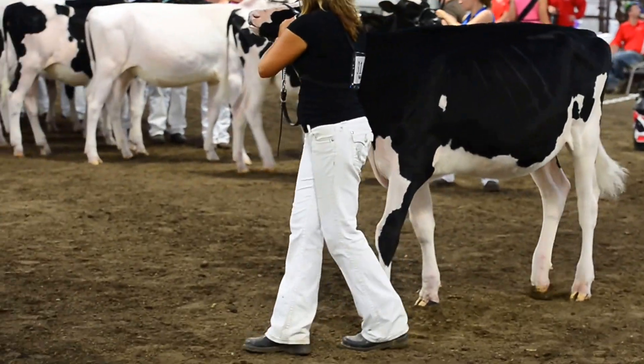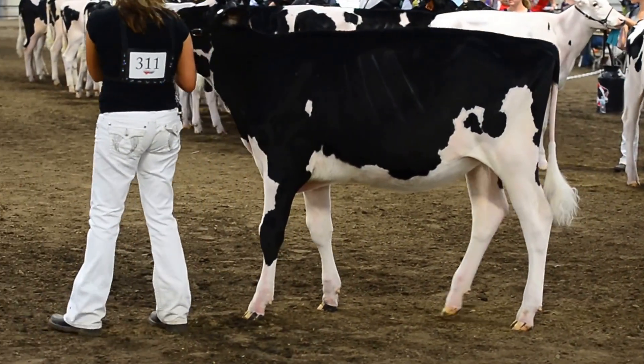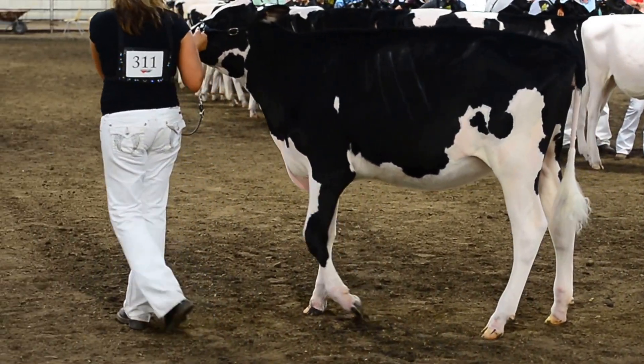Heifer in second — a heifer that you admire all the way through, a heifer that's so well put together. I just like the length throughout her neck a little, but a really well balanced, correct heifer.